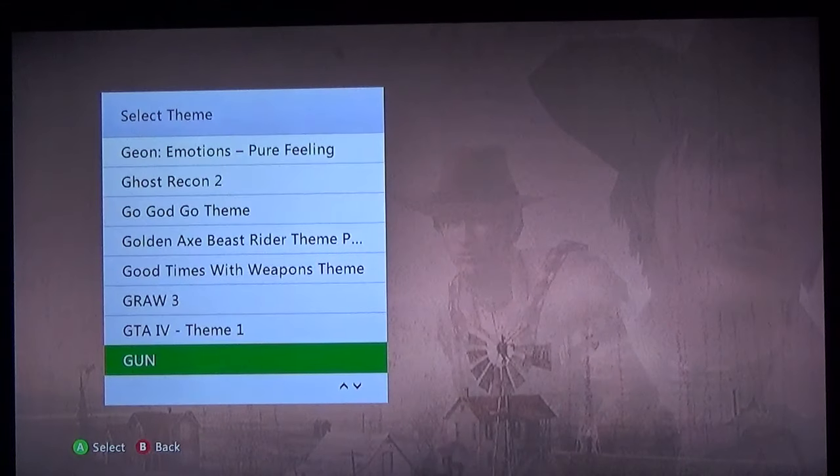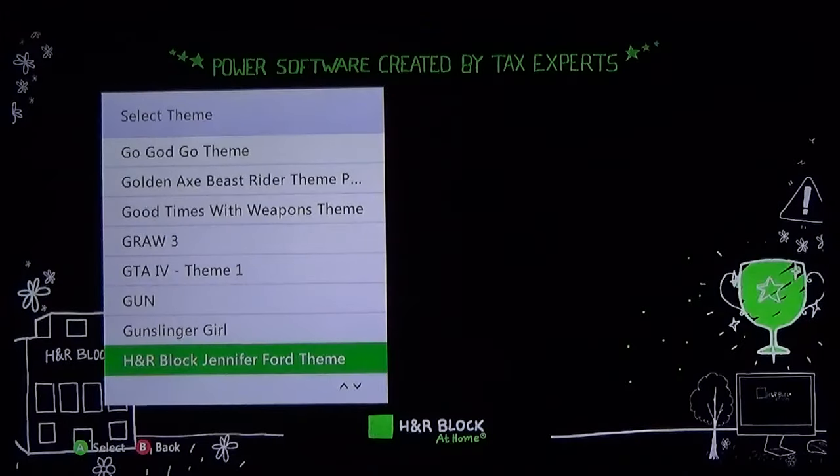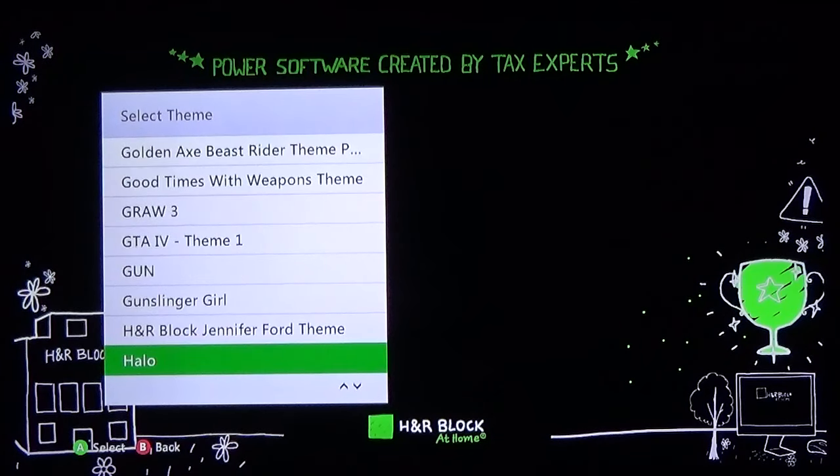Gun — I wish the theme was better because Gun was a very underappreciated game, I really like it. Gunslinger Girl — very minimalistic theme, I think this was only like 70 cents so it's not bad. Just to show you some of the ridiculousness of some themes — H&R Block. Who in their right mind would display an H&R Block theme? Even if you worked at H&R Block you'd probably not want to display this theme — just like the Best Buy one, you don't want to put your work on your 360 when you're trying to escape real life.